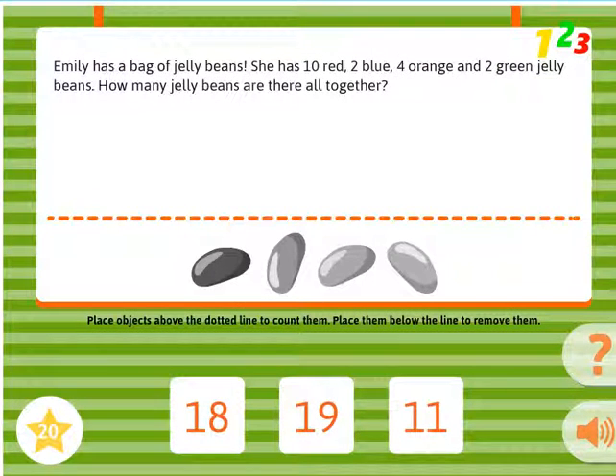Emily has a bag of jelly beans. She has 10 red, 2 blue, 4 orange, and 2 green jelly beans. How many jelly beans are there altogether?